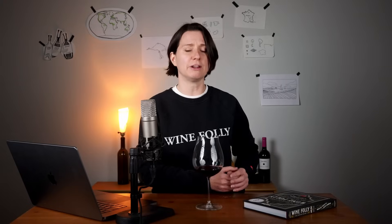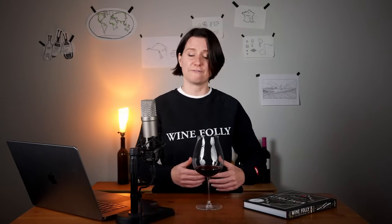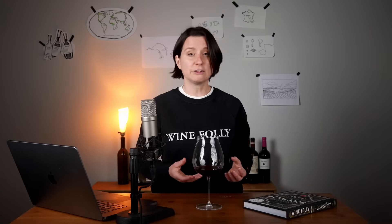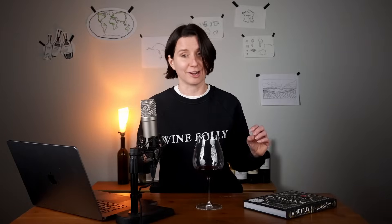Cis-oak lactone is much more concentrated in American oak than in French oak, making it a blind tasting clue for wines that favor this type of barrel. The levels of cis-oak lactone are also influenced by how barrels are toasted — lightly toasted barrels bring out more of this compound while heavy toasting reduces it. So if your wine smells like coconut or a hint of dill, it might just be that you're sipping something aged in American oak.